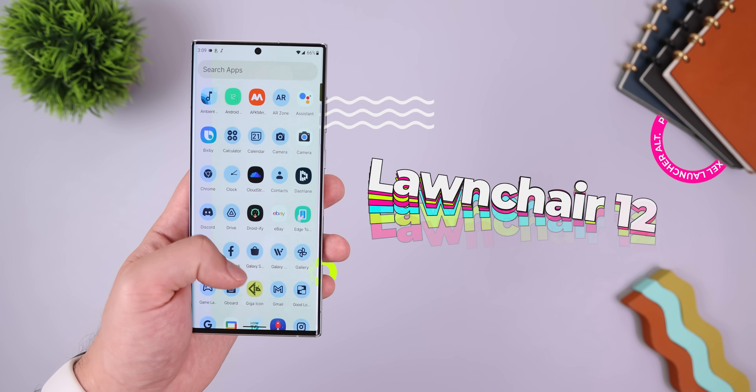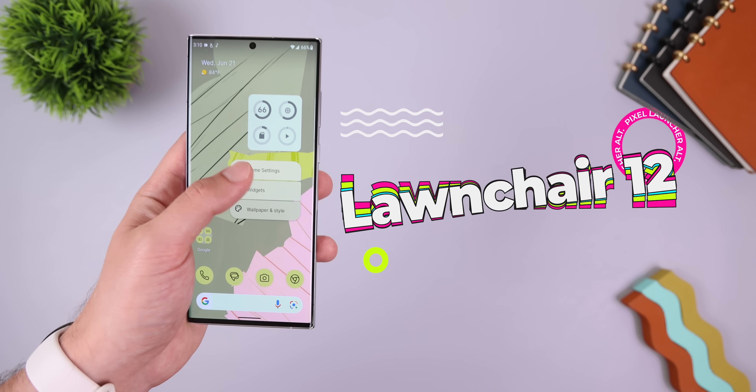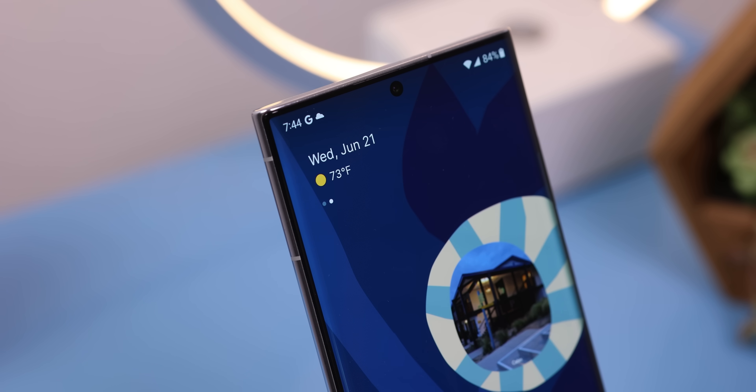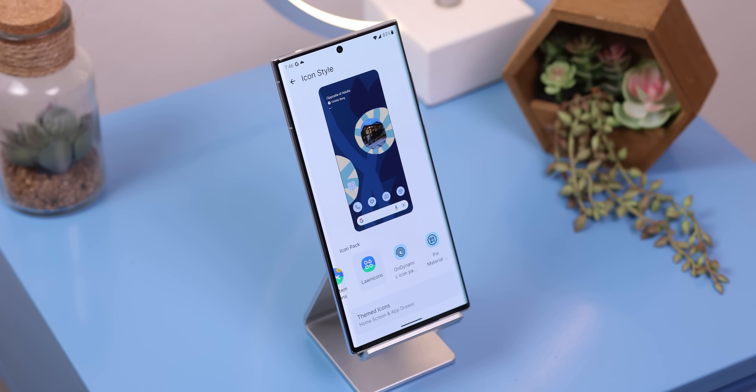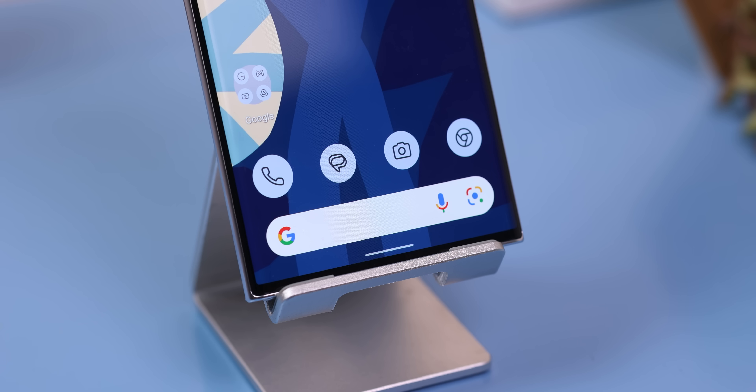As for the Pixel launcher, the best way to replicate it is by downloading Lawn Chair 12. Even though it hasn't been updated in close to a year, it's still the closest thing we've got. It's got the familiar at-a-glance widget, app suggestions in the dock, the same themed icons, the Discover panel, a similar Google search bar, and more. It's not an exact replica, but it's good enough.